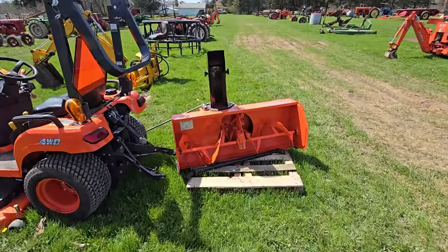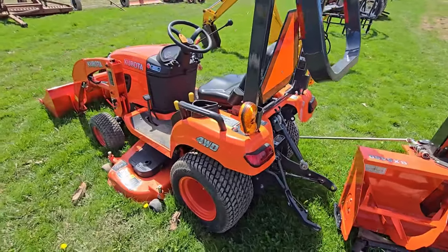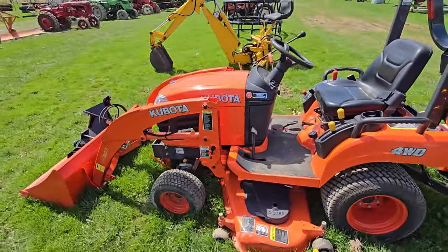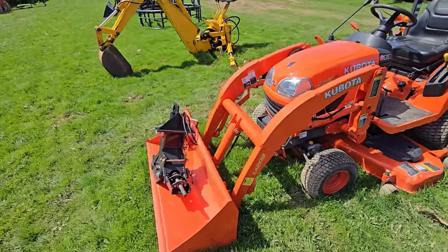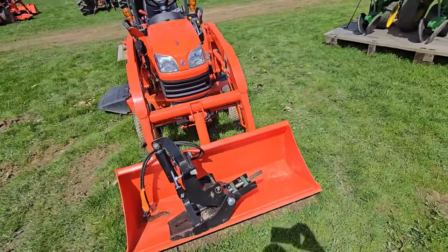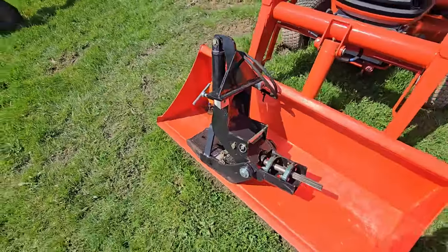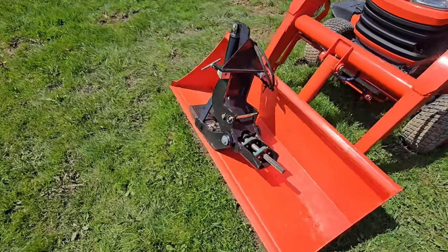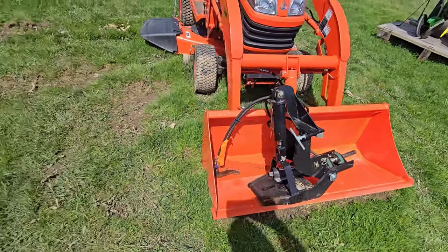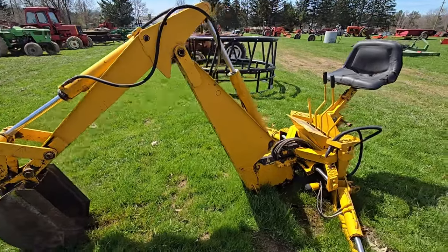Here we got a snow blower. Along with this tractor here — it's got a three-point hitch — it's a Kubota BX1870 with a belly mower and front-end loader. I'm not too sure what that attachment is right there — might have something to do with the snowblower hookup. Here's a backhoe right here, three-point hitch.